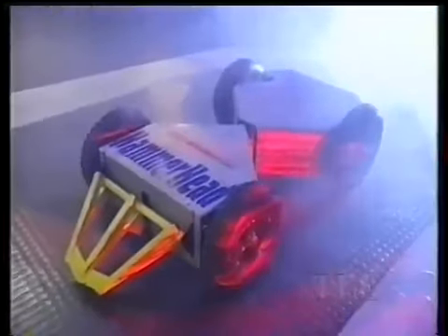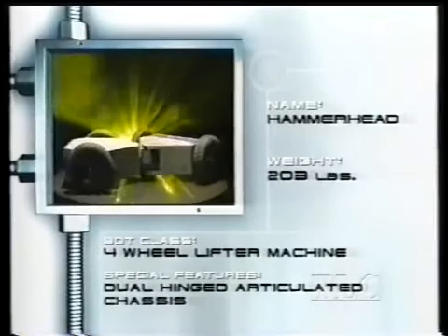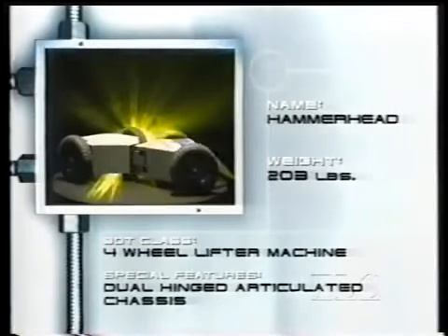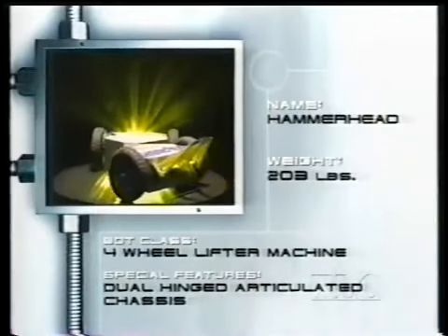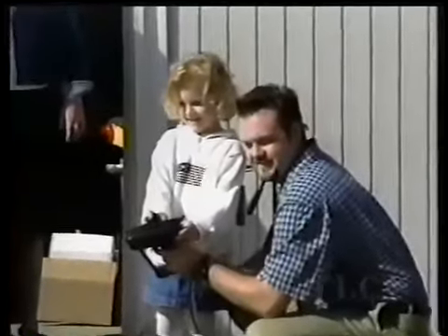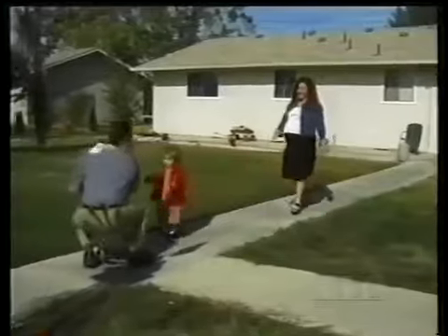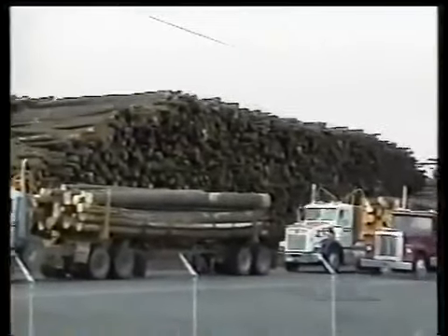Entering the arena out of the murky depths — he's a bot with a taste for battery access — it's Hammerhead! This 203-pound bot will definitely turn heads. Its hydraulic pump steers its articulated chassis through tight corners. But don't think the steel machine is built to run and hide. Get in his way, and that pneumatic flipper will hammer you. And Hammerhead was built by Israel Mathewson.